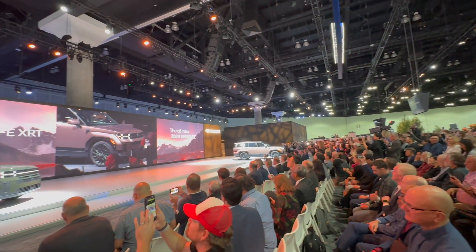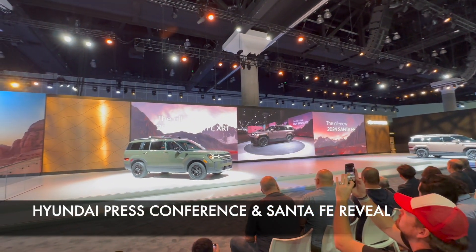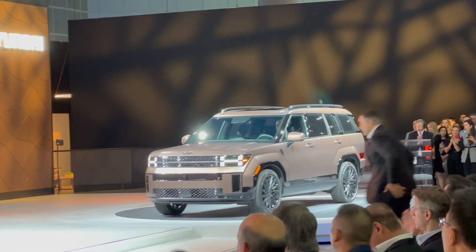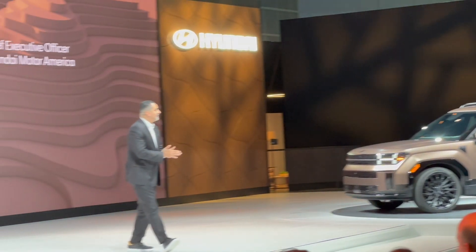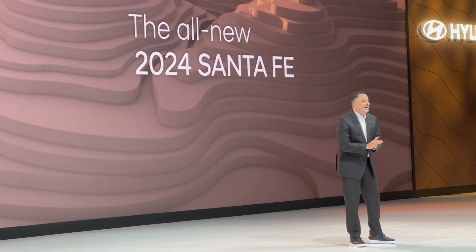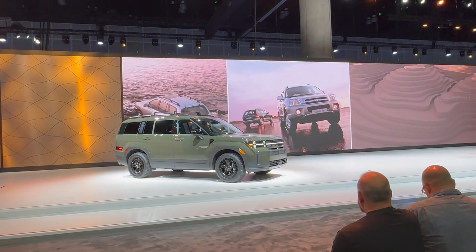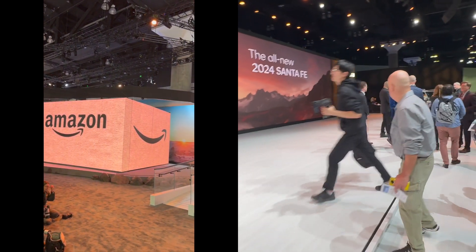Here at the Hyundai press conference in LA, they made some really big, very bold announcements. Not just showing the new Santa Fe, but they also announced that starting next year you will be able to buy Hyundai products directly from Amazon. They have a new collaboration with Amazon — you can go on the Amazon special website and buy all the Hyundai products and order through their system, at least for the US market.